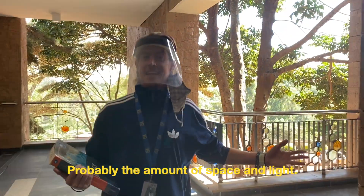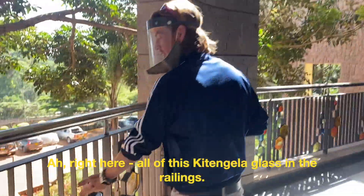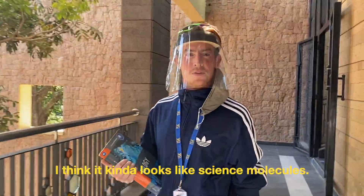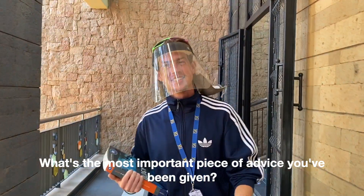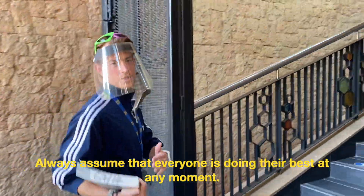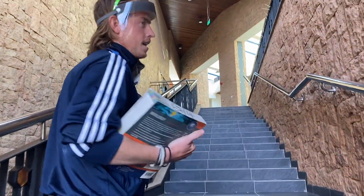What is your favorite thing about the new labs? Probably the amount of space and light. What's your favorite design detail in this building? Right here — all of this pit and gola glass in the railings. I think it kind of looks like science molecules. What's the most important piece of advice you've been given? Always assume that everyone is doing their best at any moment. One piece of advice for your students? Keep an agenda.